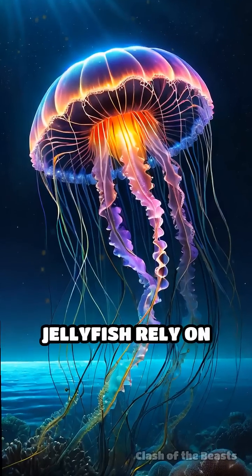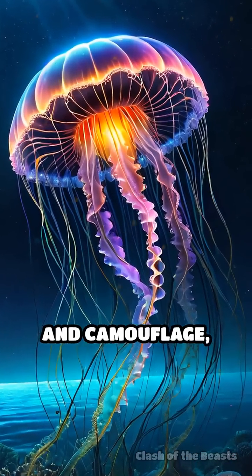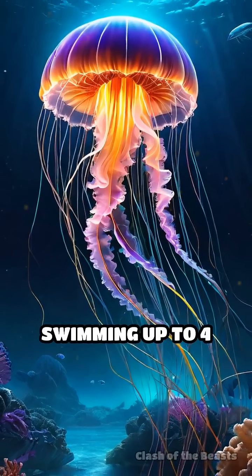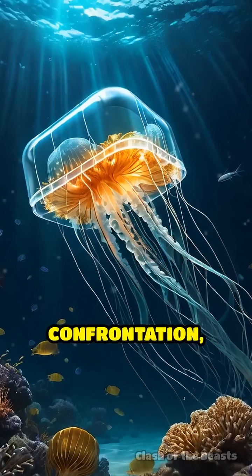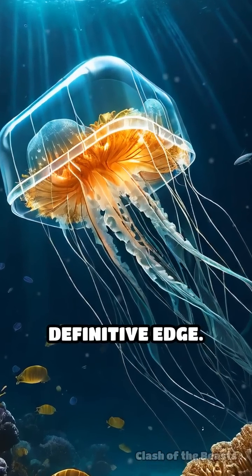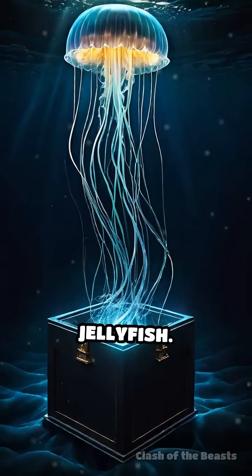While electric jellyfish rely on electric defense and camouflage, box jellyfish dominate with sheer venom and agility, swimming up to 4 miles per hour. In a direct confrontation, the box jellyfish's speed and overwhelming venom give it the definitive edge. The winner: box jellyfish.